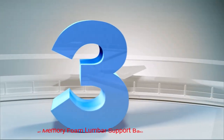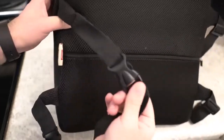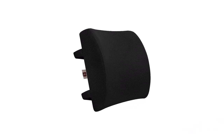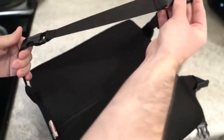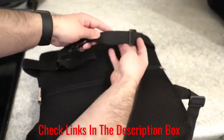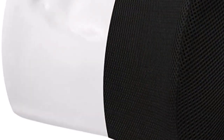Number 3: Lovehome Memory Foam Lumbar Support Back Cushion. This cushion is designed to minimize lower and mid-back pain when you're driving or sitting for long periods of time. It promotes proper spinal alignment and posture. It's made of memory foam and won't flatten out — instead, the foam compresses to the shape and curve of your back for optimal comfort and pain relief. It comes with two adjustable straps to prevent it from sliding down on your car seat, office chair, wheelchair, etc. It also features 3D mesh that's breathable and promotes airflow.